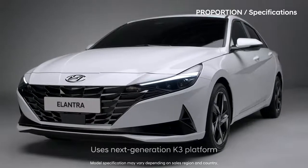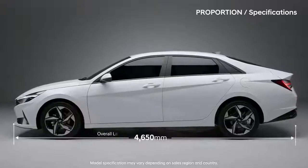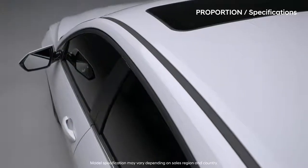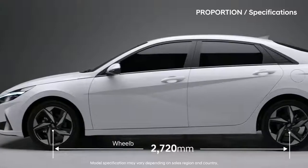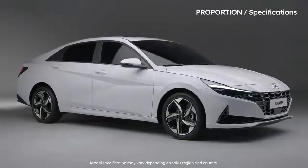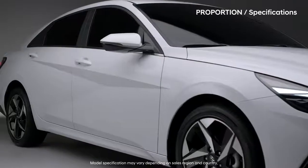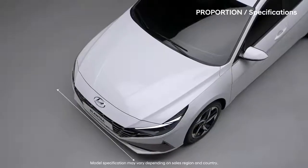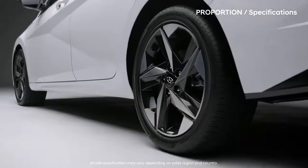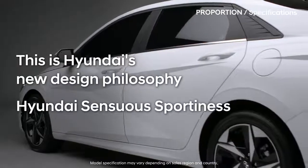All-new Elantra's innovative and sporty design is based on the new proportions of the next-generation platform. The increased overall length and width creates a bold presence going beyond the traditional limits of a compact car. The longer wheelbase and shorter overhang provides a refined sense of stability. The lower and longer hood and the passenger space, which has been moved backwards, suggest sporty driving. Elantra got bigger, longer and lower — this is Hyundai's new design philosophy: Sensuous Sportiness.